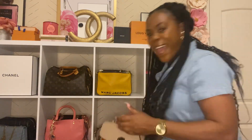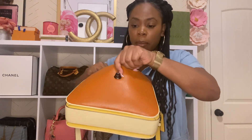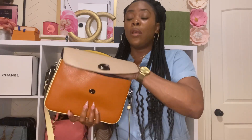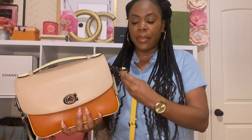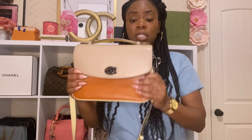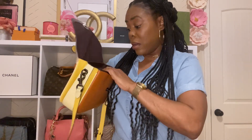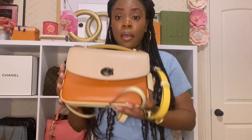The next bag is my Coach Cassie in the color block. This bag reminds me of the Louis Vuitton Pochette Metis — and at half the price. Coach stopped carrying this about two years ago, so I had to search far and wide and eventually found it on Mercari for about $175. The colorway is perfect for fall — look at how the yellow spreads out. I have no issues with this bag. I absolutely love the Coach Cassie in the color block.